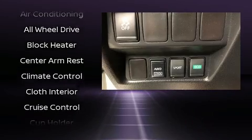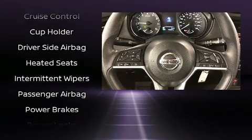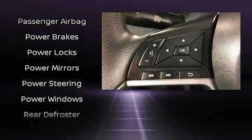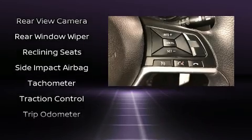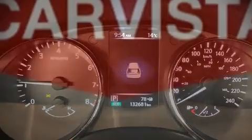Nissan ensures the safety and security of its passengers with equipment such as head curtain airbags, front side impact airbags, traction control, brake assist, ignition disabling, and four-wheel disc brakes with ABS. With electronic stability control supplementing mechanical systems, you'll maintain precise command of the roadway.